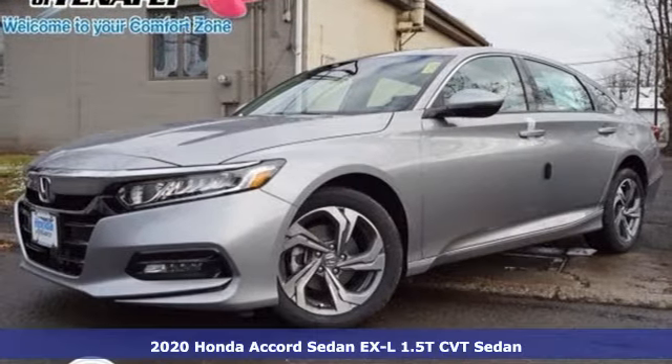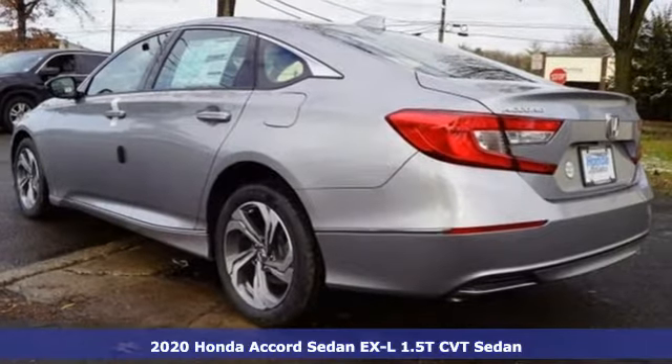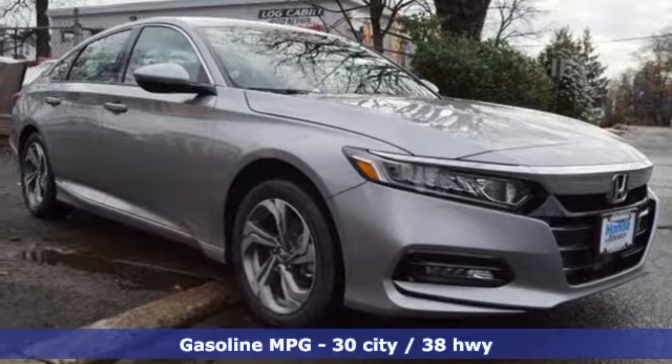Here's a new 2020 Honda Accord Sedan. Honda's flagship car isn't just a vehicle, it's a legacy. It's well equipped with the features you need.